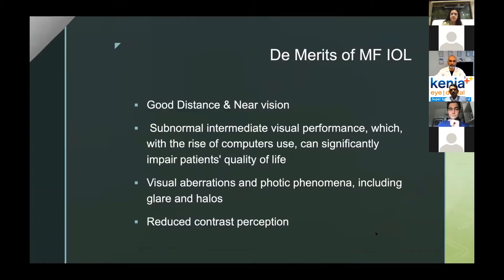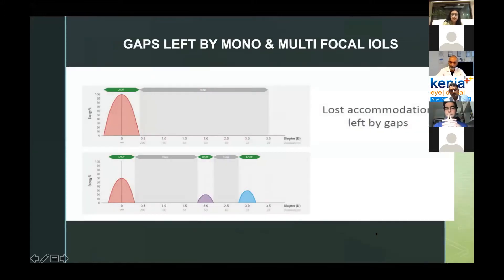Multifocal IOLs have been in use for several years and some are still being implanted. The advantage is they are very good for distance and near vision, but the problem is intermediate visual performance. We're operating on younger patients — computer users, drivers — and we need better lenses to balance their lifestyle. Another disadvantage with multifocal IOLs is visual aberrations and photic phenomena including glare and halos, and of course reduced contrast sensitivity was a major problem.